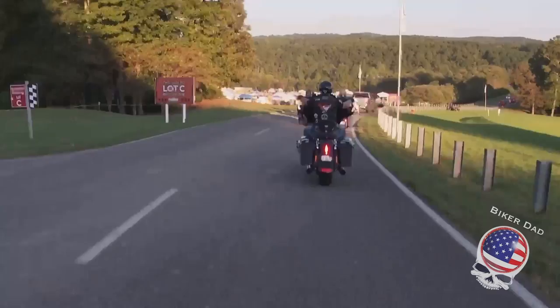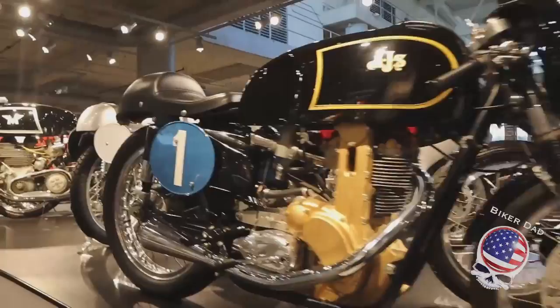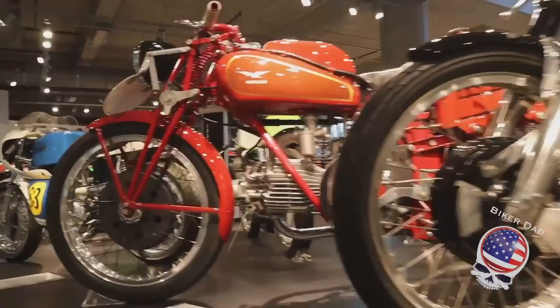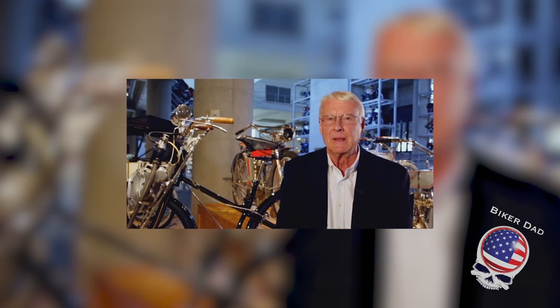My name is Jeff Ray, I'm the executive director here at the Barber Vintage Motorsports Museum in Birmingham, Alabama. We consider ourselves the world's largest motorcycle museum — we've got over 1,600 bikes in inventory and about a thousand bikes on display at any given time. Our building resembles a parking deck with five levels. We're also known for our Lotus car collection; Mr. Barber in his early days was a car racer with a great fascination with the Lotus marque.